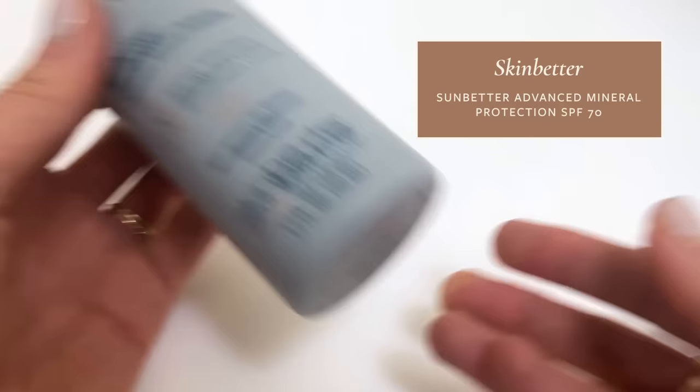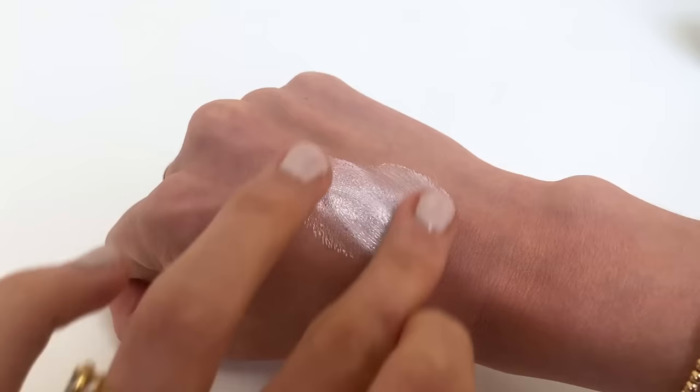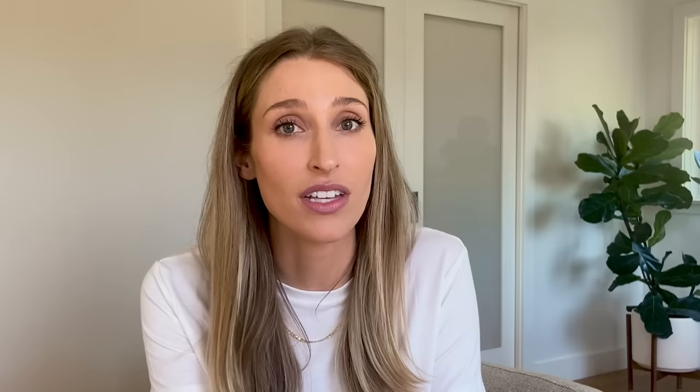Next up is the Sunbetter Advanced Mineral Protection SPF 70. It's water-resistant for 80 minutes and not tinted. I really like this sunscreen especially when I'm going to have a lot of UV exposure. It is a pretty pricey sunscreen, but it works really, really well. It goes on as a thick lotion, so I do a pump or two into my hands, warm it up in my fingertips, and apply. It feels a little greasy initially then shears out — doesn't give a completely matte finish but doesn't leave me as greasy as some high-SPF sunscreens. If you have a melanin-rich skin tone, it comes in a tinted version that might work better. I just feel incredibly protected every time I put it on.